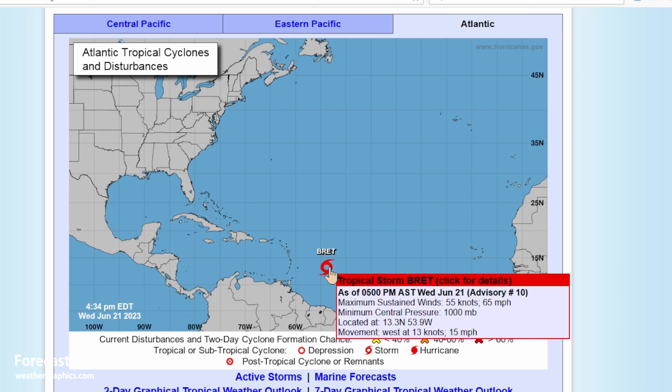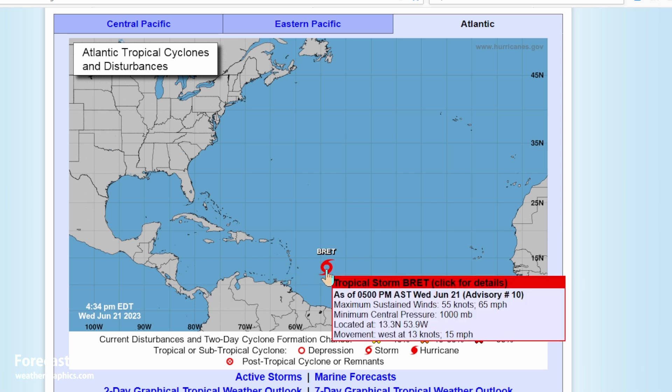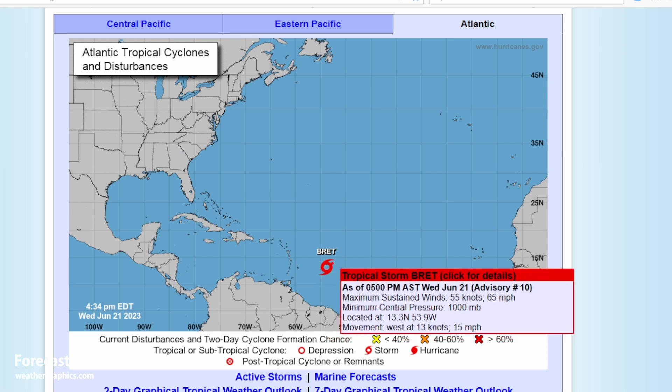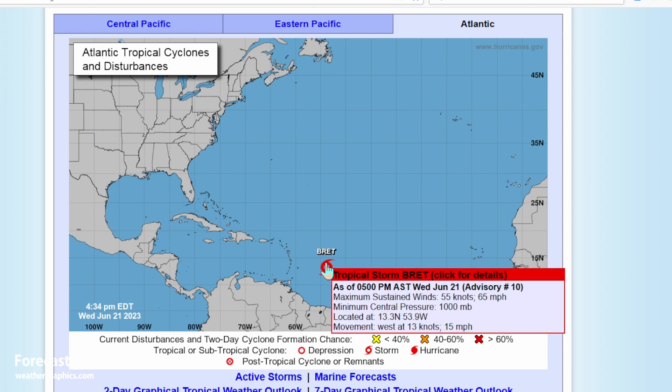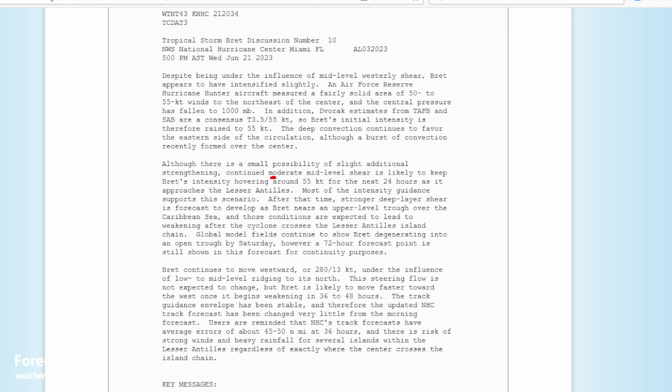Hurricane season is coming fast. Tropical Storm Brett is approaching Martinique and Dominica with winds up to 65 mph — about 9 mph short of a Category 1 hurricane. Looking at the exact track, it's expected to remain a tropical storm. Conditions for strengthening are not great: moderate mid-level shear is a negative factor keeping it at about 55 knots, and it's then expected to encounter stronger shear over the Caribbean, leading to weakening.